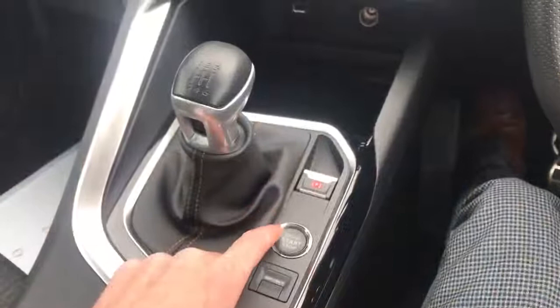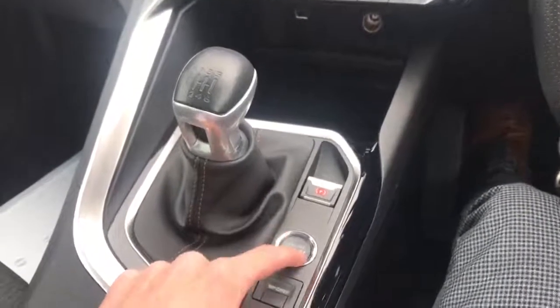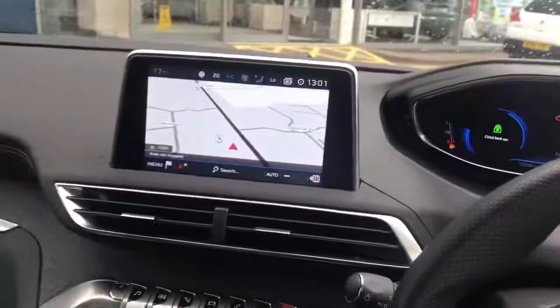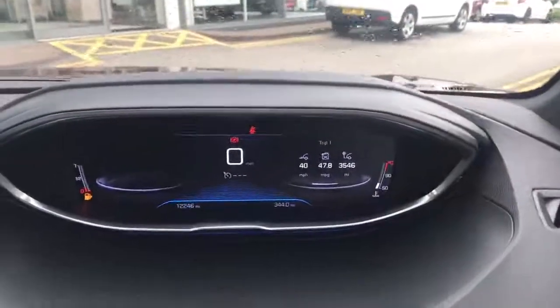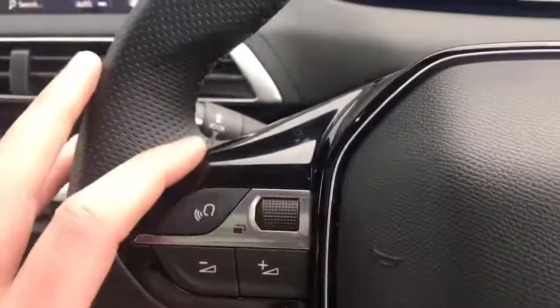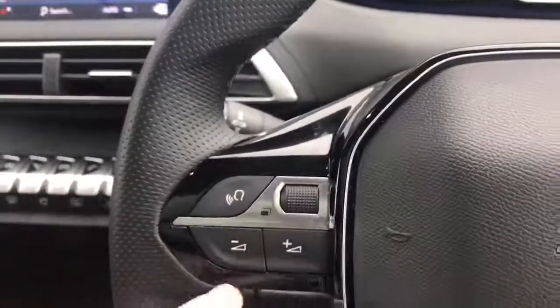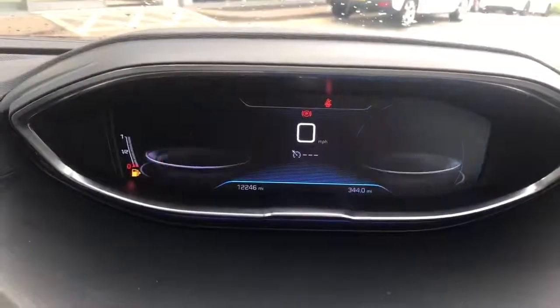Now that we're inside the stunning Peugeot 3008 1.5 GT Line Premium, I'm going to press the engine stop-start button. As you can see, everything starts to light up very nicely. I'm going to go over the Peugeot i-cockpit — on the left side of the steering wheel you have voice activation, so you can talk to the car and get it to do things, plus audio controls. This little wheel will flick through the presets of the Peugeot i-cockpit.